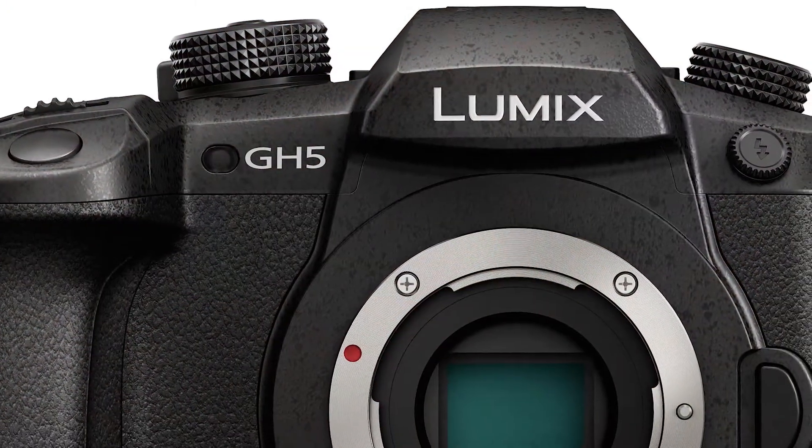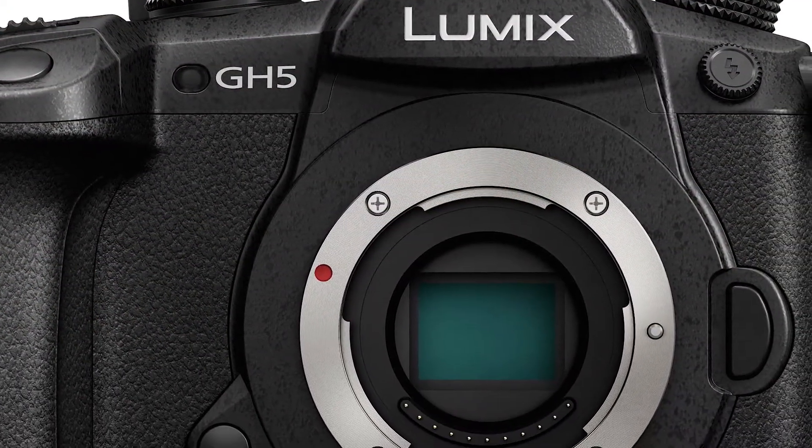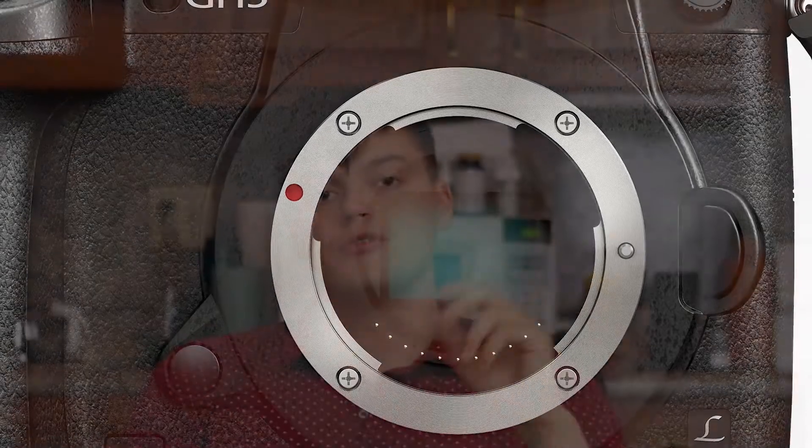Hello everyone, my name is Sebastian Morris coming at you with a One Minute Monday. I love the Panasonic GH5 for a couple of reasons. In-body stabilization — you do not need a gimbal half the time. You can just use your camera strap and a couple of good steady hands and you'll get the job done.